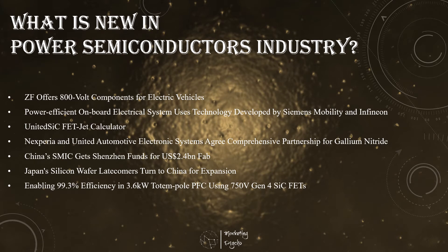Hello everyone! I'm sure you've missed my podcast and feel very hungry for semiconductor information. And I won't disappoint you. So let's see what is new in the power semiconductors industry.